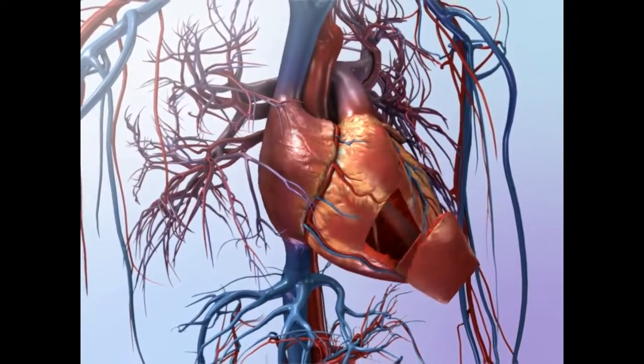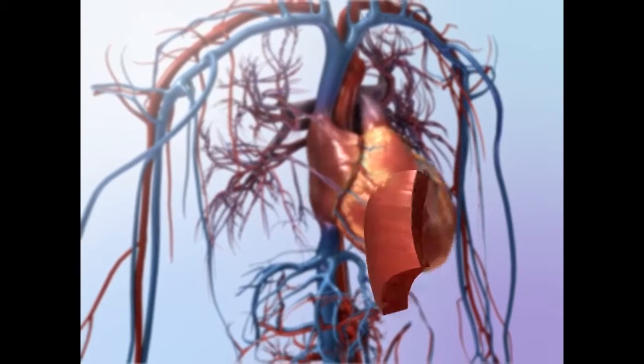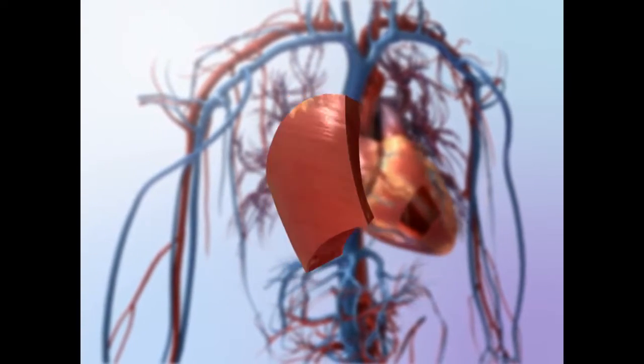The heart wall is composed of several layers. The three layers of the heart wall are the epicardium, the myocardium, and the endocardium.